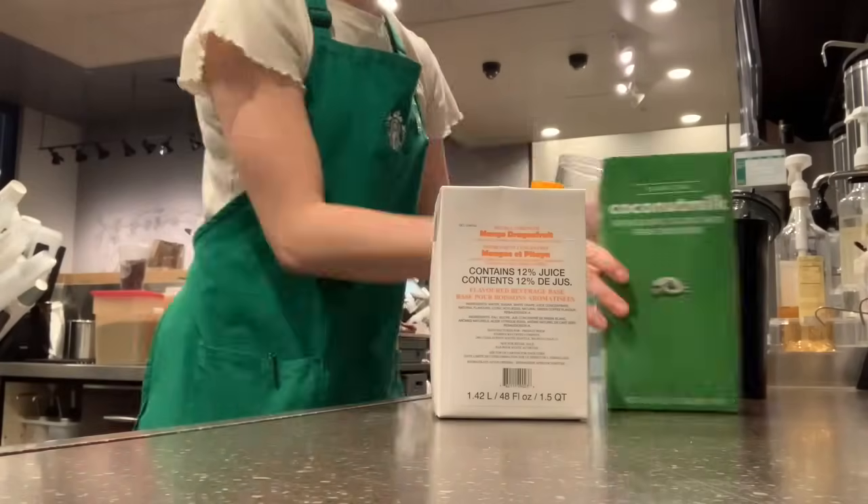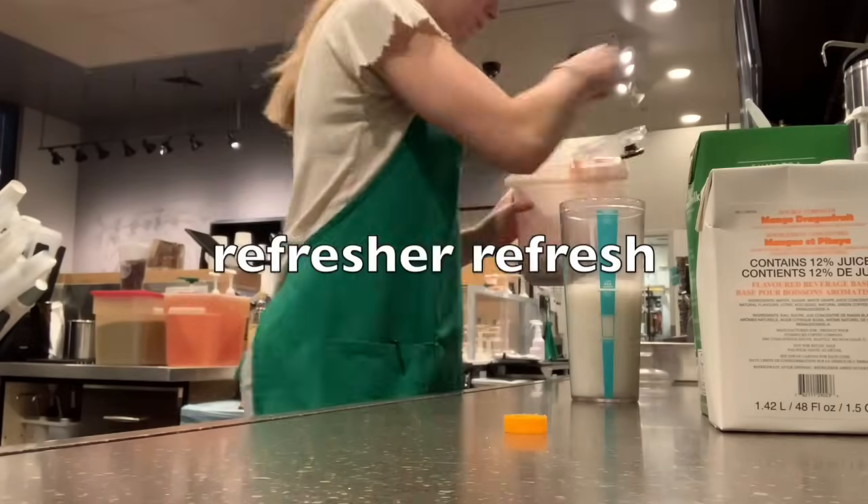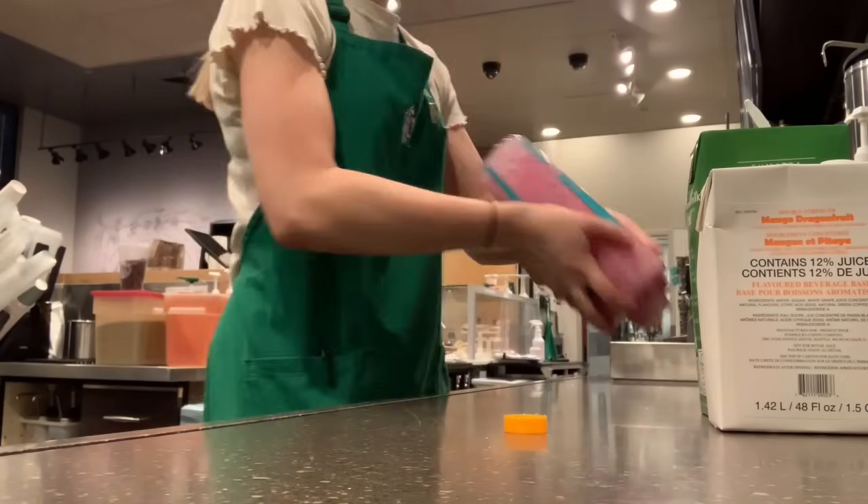Here's me making a drink — I'm making myself a Dragon Drink. They're so good. Get yourself one, or a Pink Drink.